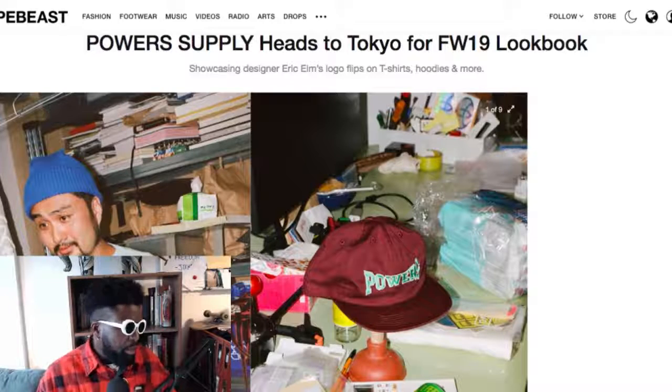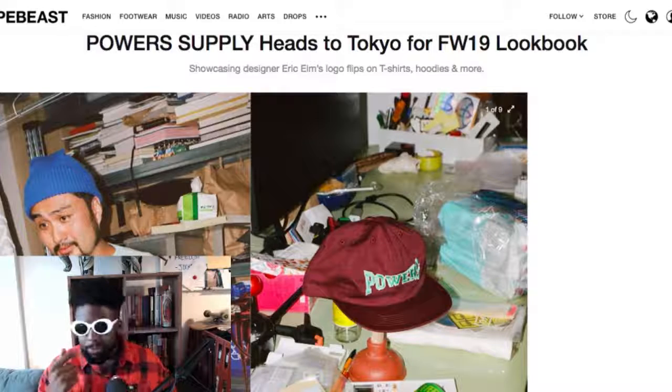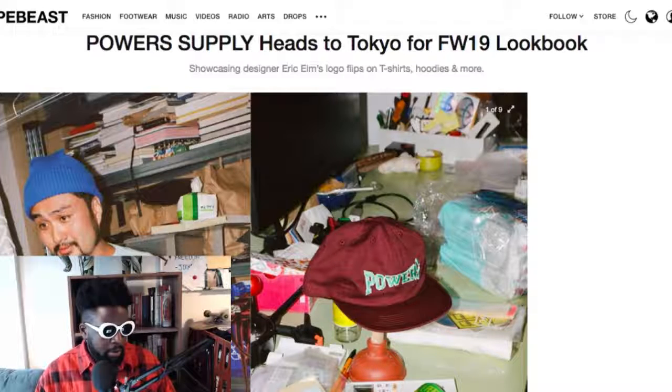Next up — Powers Supply AW19 collection. I'm mentioning this because Eric Elms is a legend. I worked with him previously and he's responsible for some of the coolest graphics you'll know from back in the day — Supreme, New York Thing. He's got this brand called Power Supply that's doing really well.